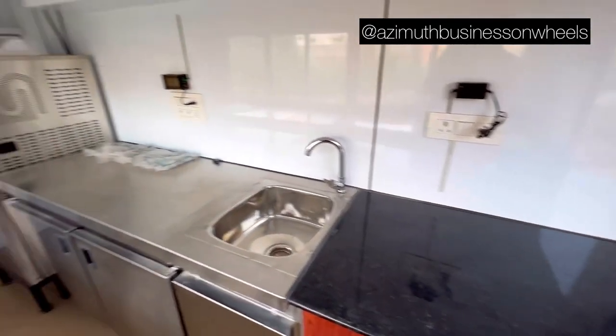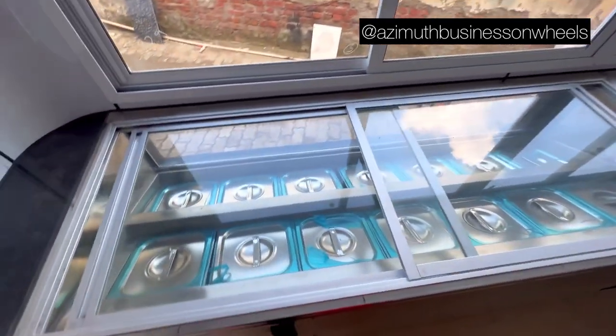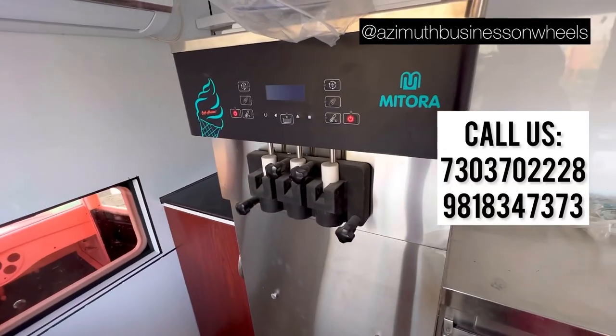As you know, Azimuth customizes exactly as per the client's requirements, which is why this truck has several Cold Bain Marys, shelves, tabletop, storage compartments, and of course a heavy duty ice cream machine.